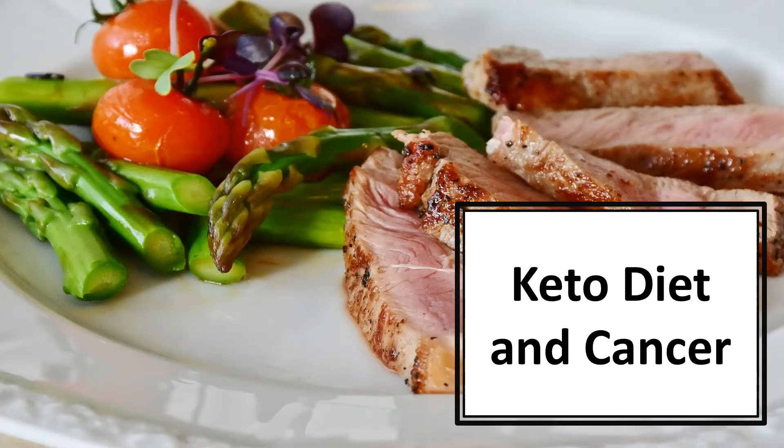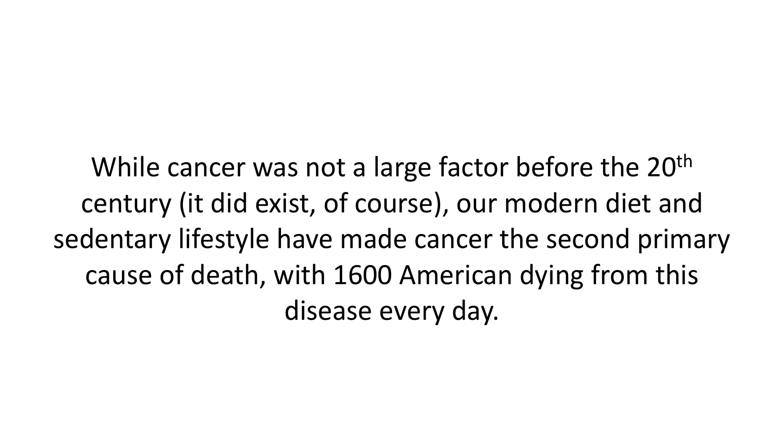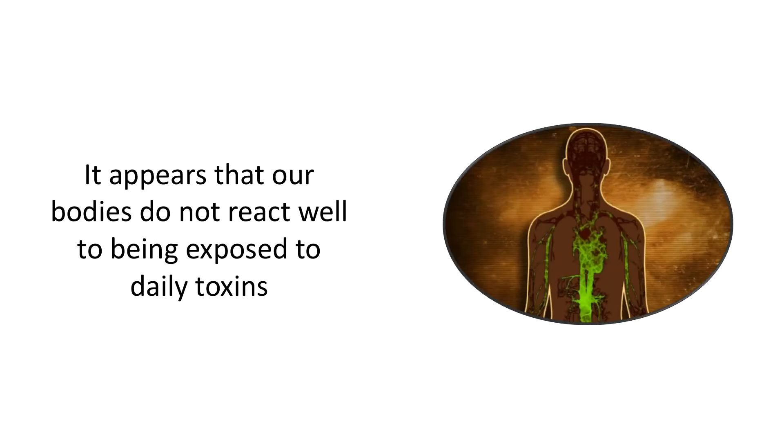In this video we'll talk about the keto diet and cancer. Cancer has turned into a serious disease in our modern society. While cancer was not a large factor before the 20th century, it did exist of course. Our modern diet and sedentary lifestyle have made cancer the second primary cause of death, with 1,600 Americans dying from this disease every day.